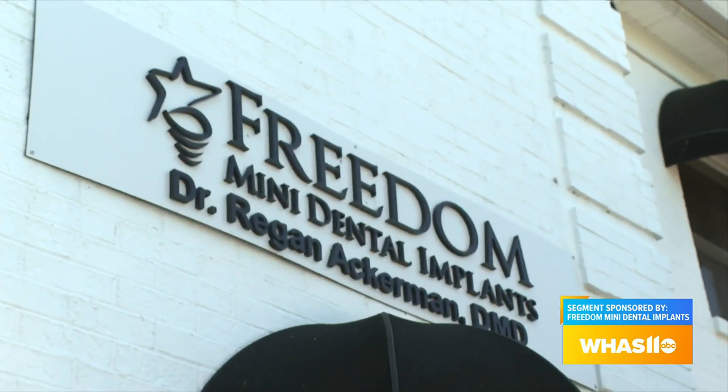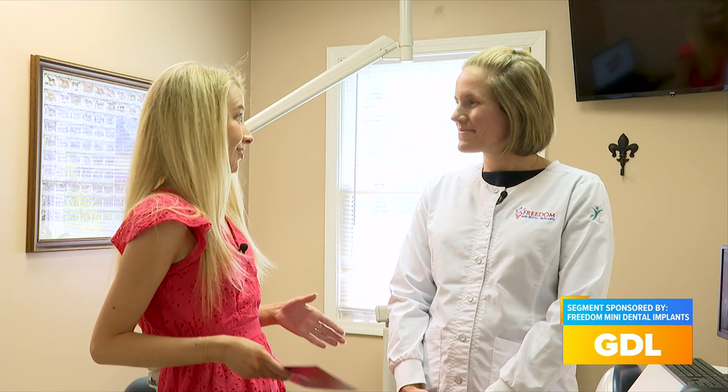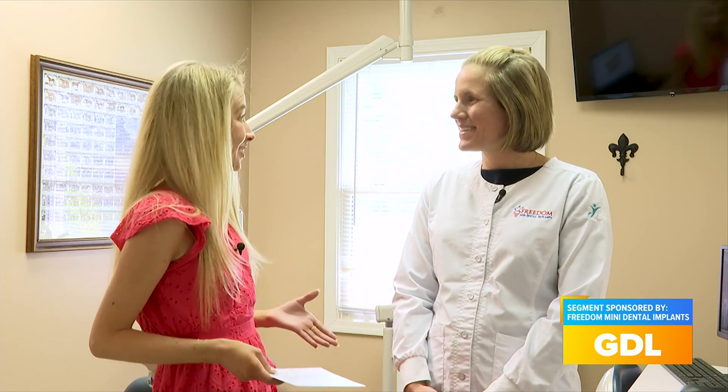Freedom Mini Dental Implants is transforming smiles all across Kentuckiana, and they can do the same for you. Today I'm at their brand new location out in Fern Creek to check out all of their different services. I have to talk to Dr. Ackerman about all these different services because you offer so many, right?